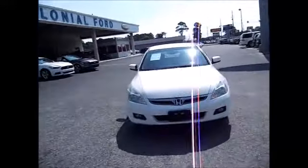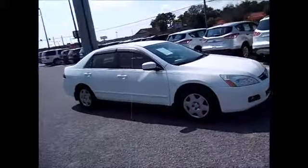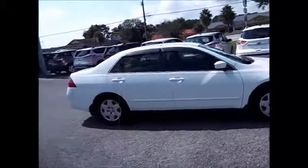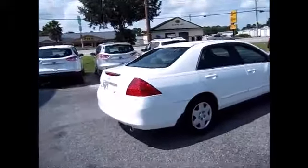Hello and welcome to King's Colonial Ford. Today we're looking at a 2004 Honda Accord LX. This one has slightly tinted windows, rain guards, and good tread life all the way around on the tires.